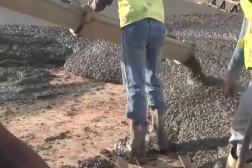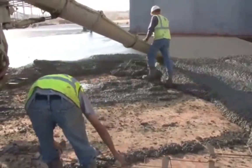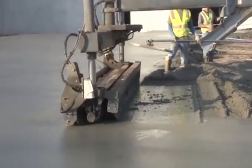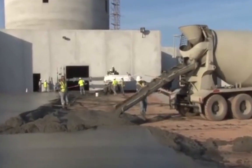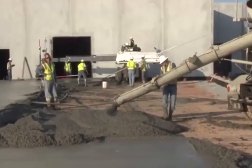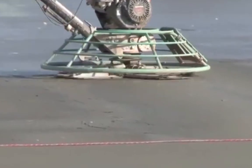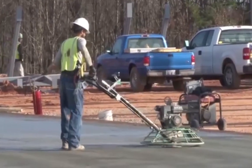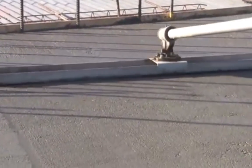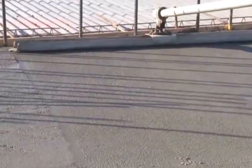In slab applications, Helix speeds the project by eliminating the need to place, tie, and chair up rebar. Furthermore, Helix allows uninhibited movement of automated finishing equipment like laser screeds and eliminates the need for a pump, as trucks can directly discharge the concrete into the pour area since no rebar or mesh is in the way. A wide range of finishes including machine, broom, or textured finishes are easily and reliably accomplished using standard finishing practices. Good finishing technique by its nature forces coarser and heavier materials, including Helix, below the surface. Finishing training is available through ACI and others covering all of these techniques.